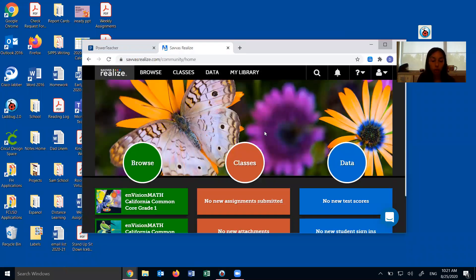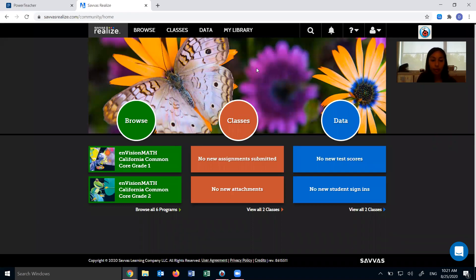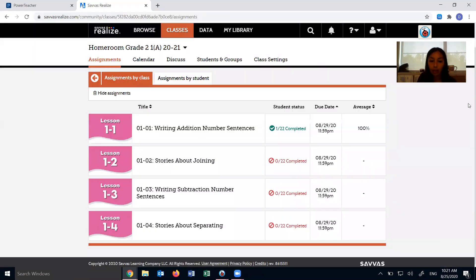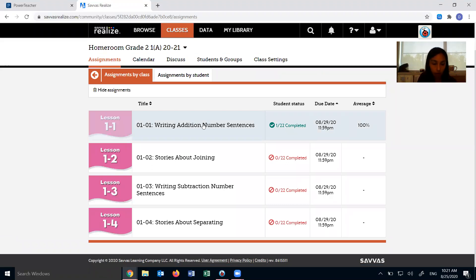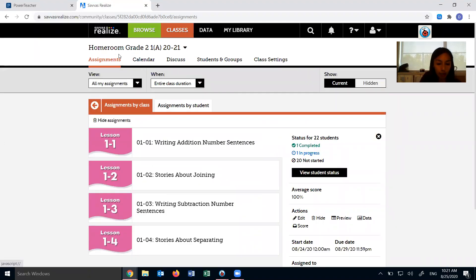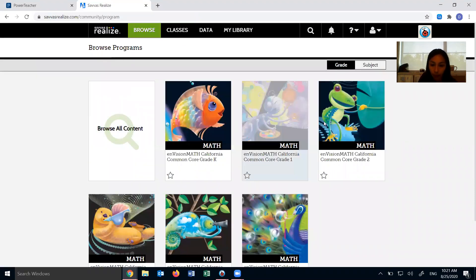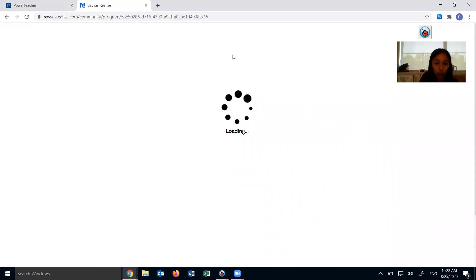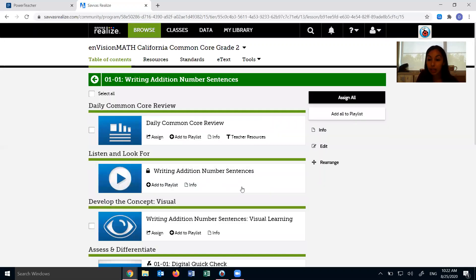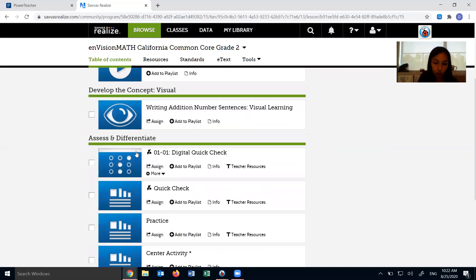So when you log into Power School and go to Envision Math, you're going to click on classes, find your homeroom class, and then see your assignment. So far one person's completed it — awesome job to whoever already went in and did it. If you click on 1-1, it's going to look a little different on your end, but I'll show you what the quick check looks like. We're going to do a thing called quick check — it's only five questions.